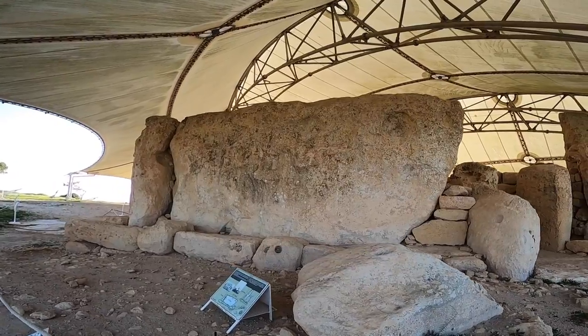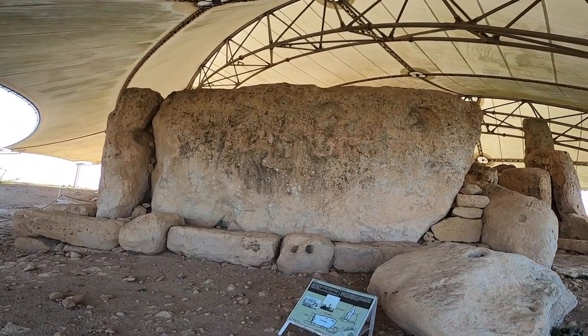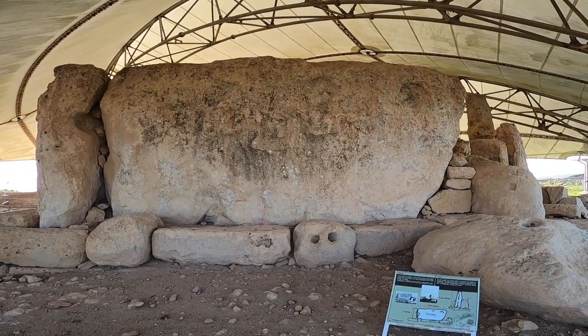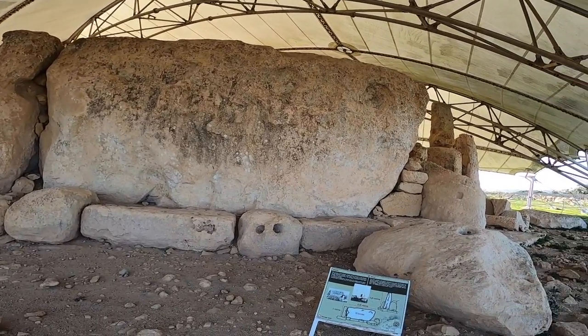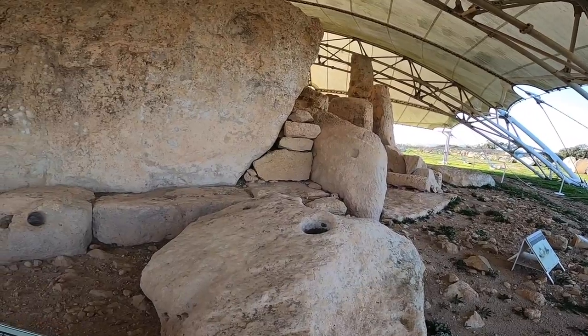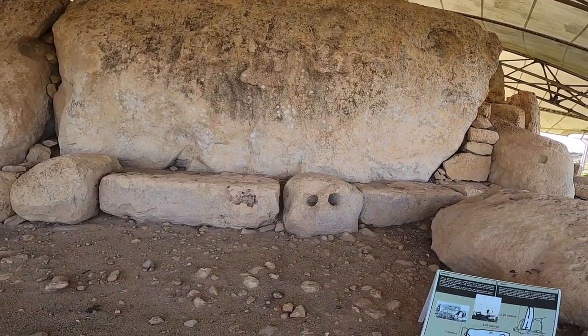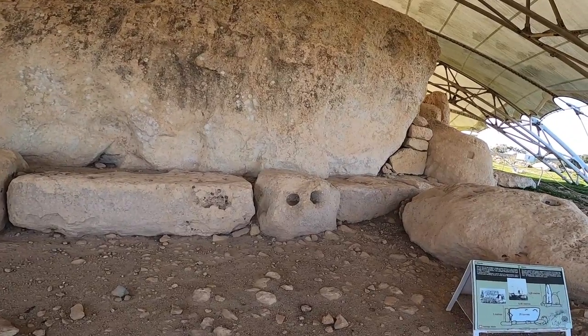Imagine hauling a 20-tonne stone — it's five meters in height by 6.4 meters in width. And here we can find more holes; there are big holes here, like when you want to tether animals or something similar.